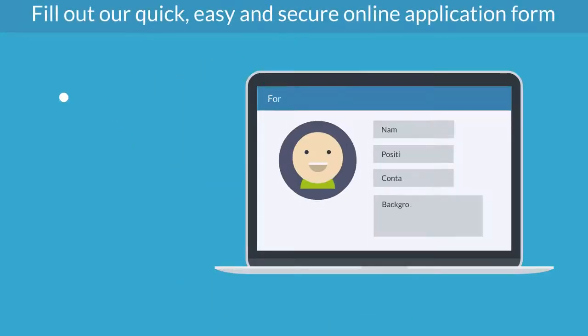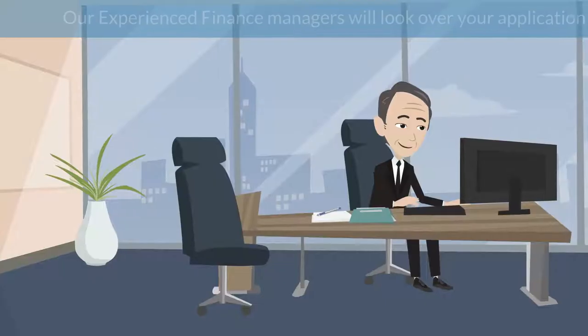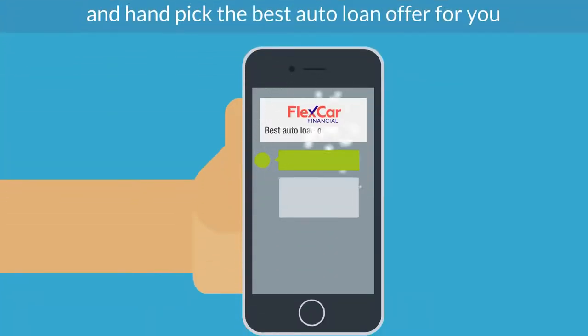1. Fill out our quick, easy, and secure online application form. 2. Our experienced finance managers will look over your application and handpick the best auto loan offer for you.